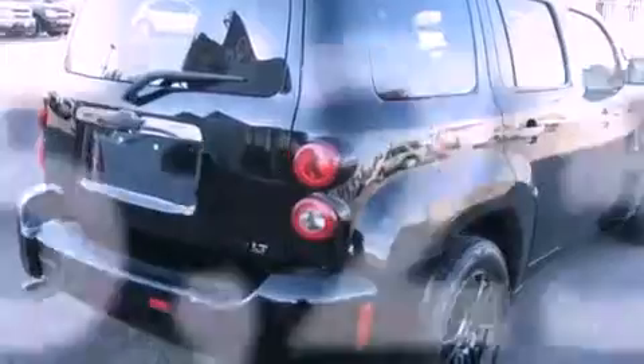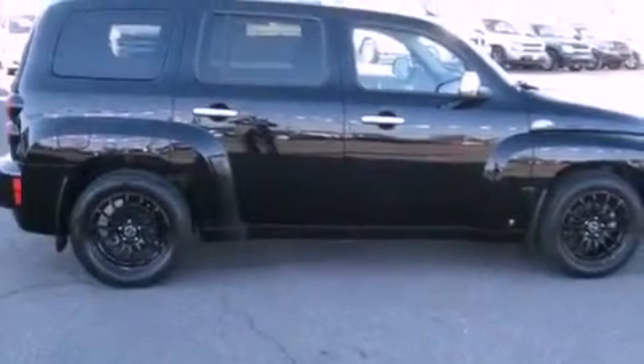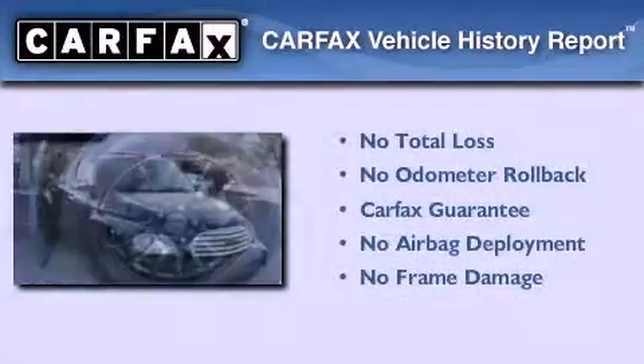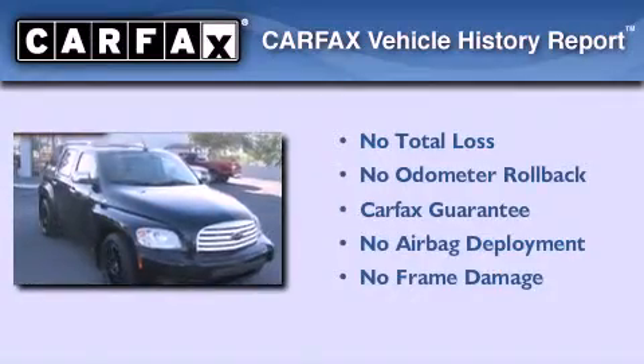With an EPA estimated rating of 30 miles per gallon on the highway, fuel efficiency is still high on the list of priorities. Not to mention that this Chevrolet qualifies for the Carfax buyback guarantee.